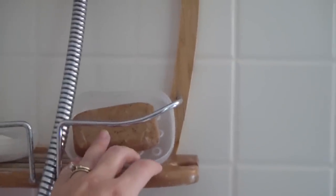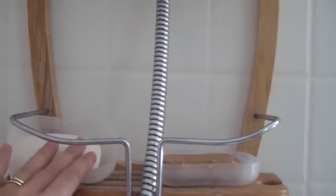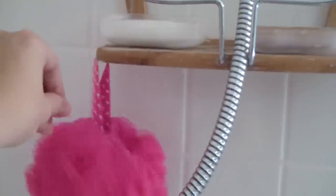Coming down on this little bamboo ledge, this is actually my Sibu Beauty Seabuck Throne Facial Cleanser. I use this one to two times a day with my cleansing brush. And then this side is just my Lever 2000 Body Soap. And then here is my pretty little pink sponge with polka dots — I get those from Bath & Body Works.